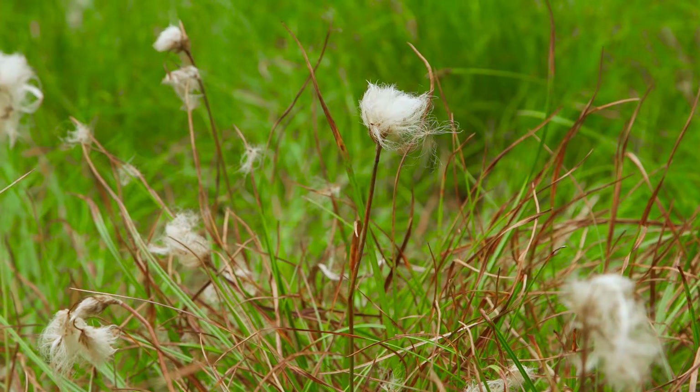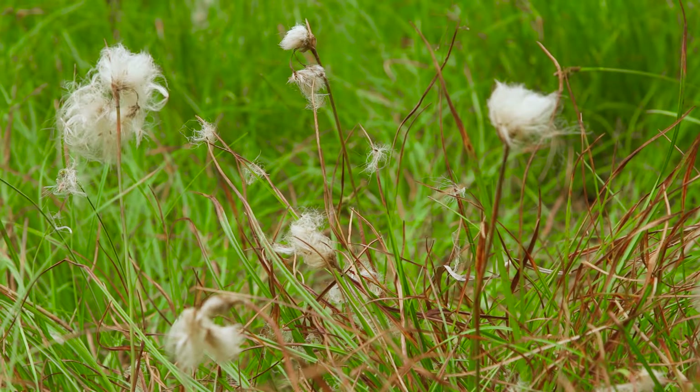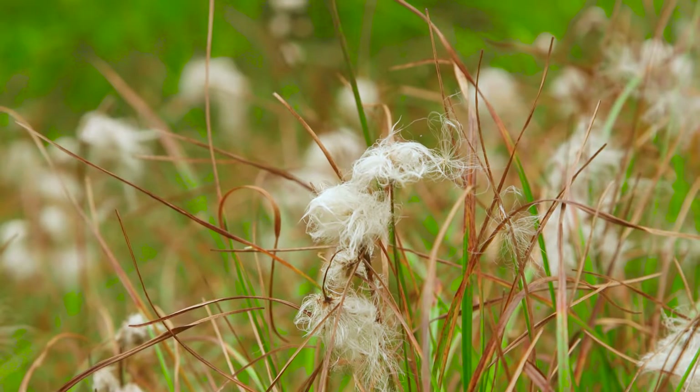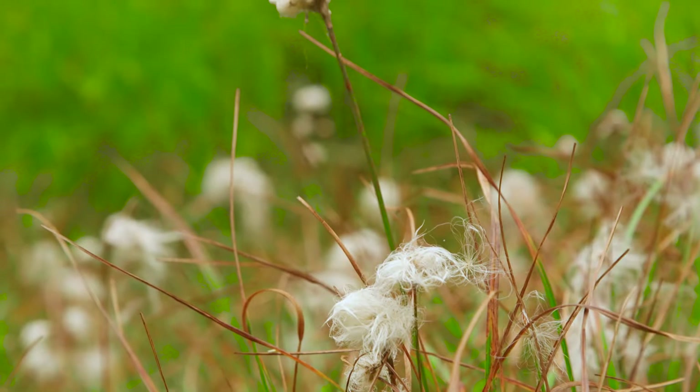The stems of narrow-leaved cottongrass grow singly, or a few together, up to 80 centimeters tall. The leaves grow from the base and along the stem. They're flat below the middle and channeled toward the tip, two to six millimeters wide.